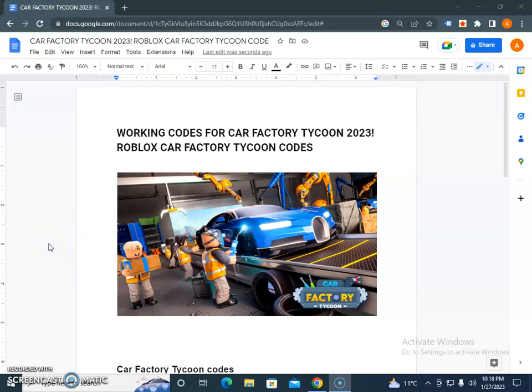Hello guys, if you are a Roblox user searching for the Car Factory Tycoon 2023 codes, I have a collection of codes.